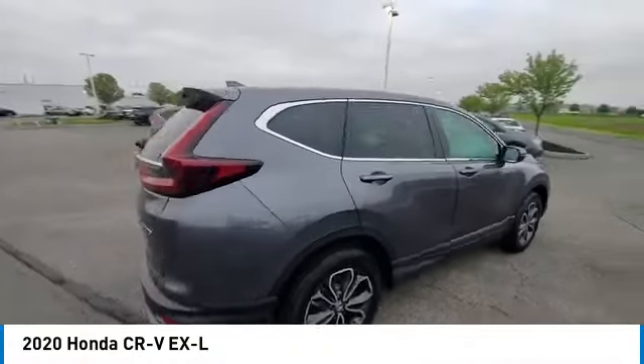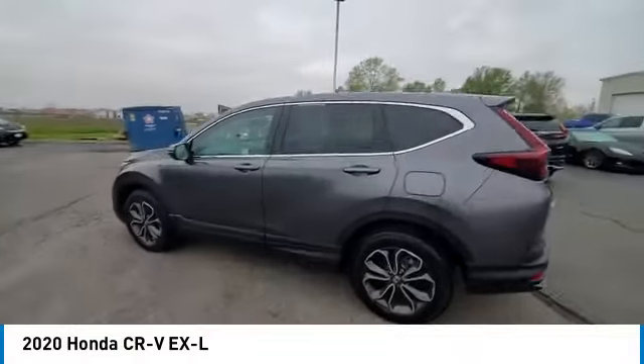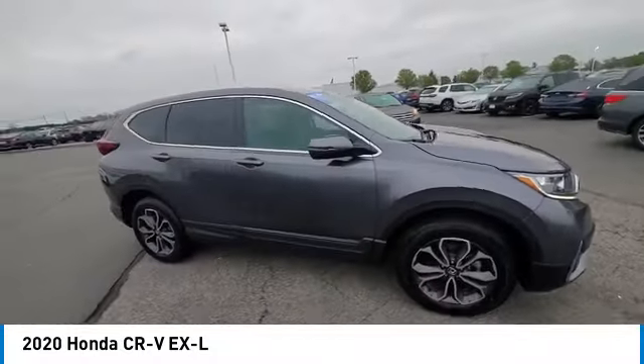Stop by and take a look at the 2020 CR-V. CR-V, a top recommended vehicle because of its car-like driving manners, good value, cool technology, and comfy interior.